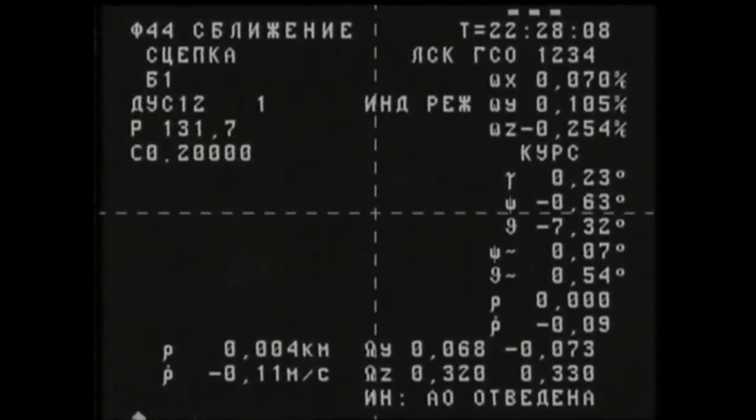Contact confirmed, capture confirmed, docking confirmed at 10:28 PM Moscow time, 1:28 PM Central time, 2:28 PM Eastern time, as Progress and the International Space Station flew 252 miles over Algeria. Progress's two-day journey is now complete.